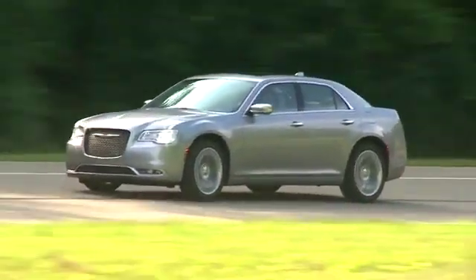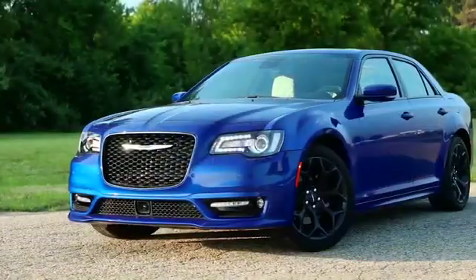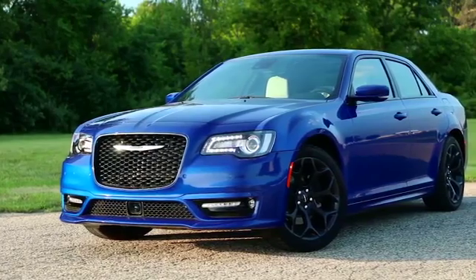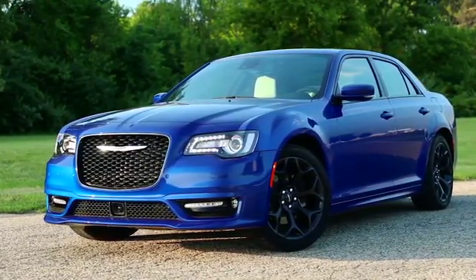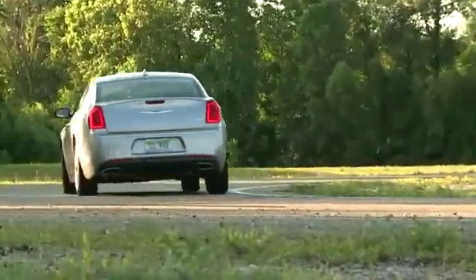The 2018 Chrysler 300 is easy to customize, and it comes in a range of colors to complement the sunset you'll be driving off into. The available adaptive high-intensity discharge headlamps are here to light the way, thanks to the automatic leveling monitor.